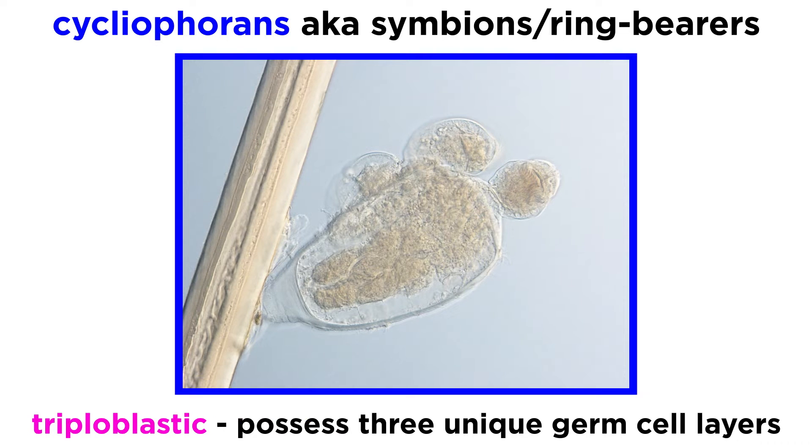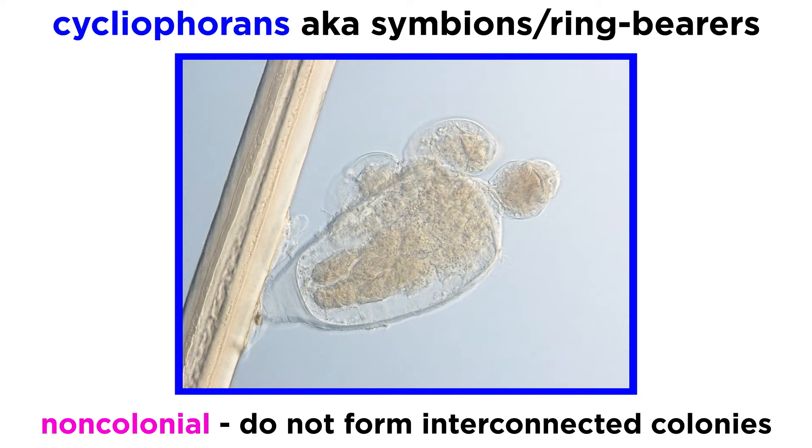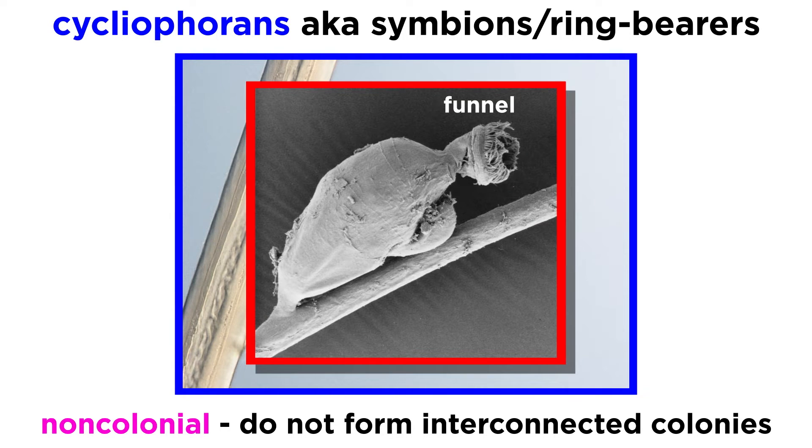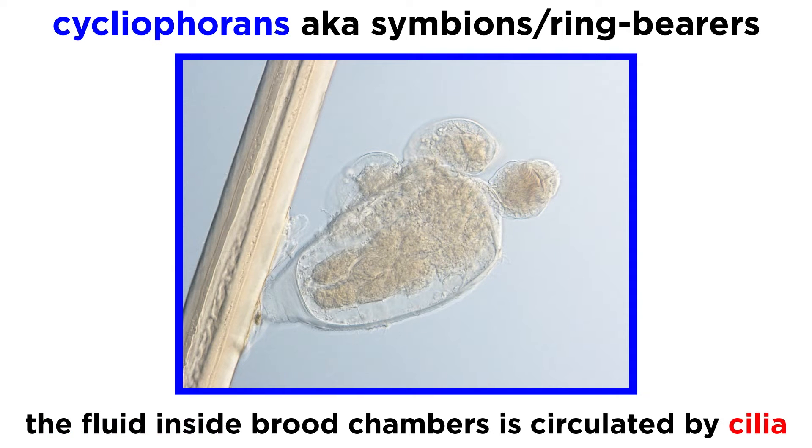They are triploblastic, meaning they have three unique germ cell layers. They are unsegmented, meaning they do not demonstrate metamorism. They are generally non-colonial, meaning they do not form interconnected colonies, though their unique feeding stage with a developing buccal funnel inside can be regarded as two individuals. And they are acoelomates, meaning they do not have a body cavity and lack respiratory organs.